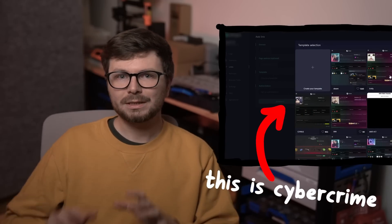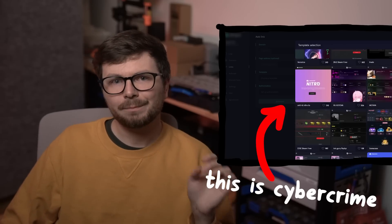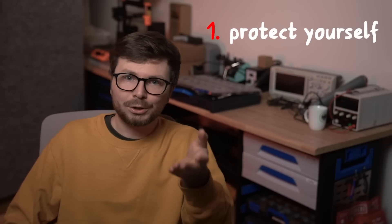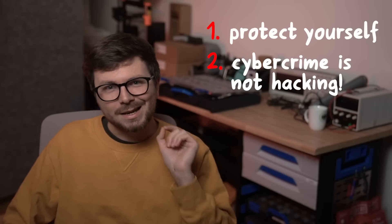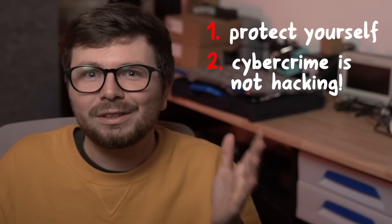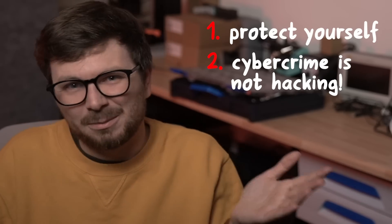What you are looking at right now is the backend of a real hacking operation — more specifically, a Steam account hacking operation. I wanted to talk about this topic for a long time, because knowing about this will help you to not get hacked. And you will see why this has nothing to do with real hacking. Actually, this does not even deserve to be called hacking, because this is just cybercrime.